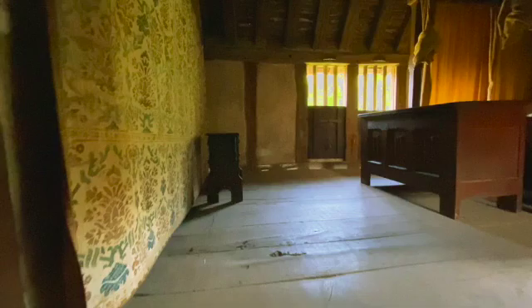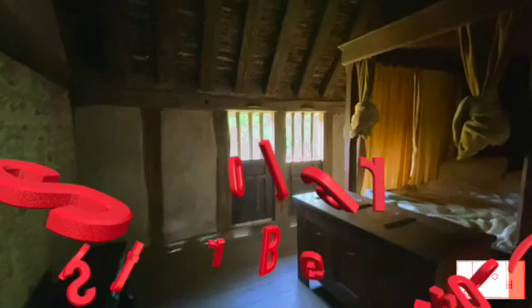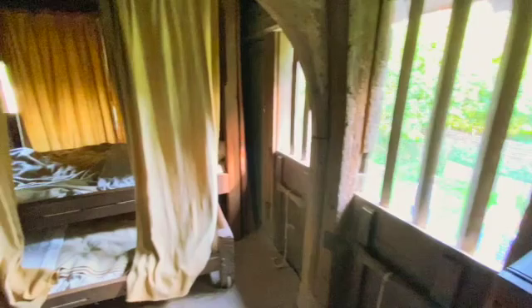Just heading towards the Tudor period - the stairs here, and this is the master suite. The wall hangings are as they would have been in Tudor times: fabric wall hangings which provide some insulation and just cover the walls beautifully. It's quite a nice sized room. And we have an en suite - quite the revelation. This would really have been the main living area for the family.